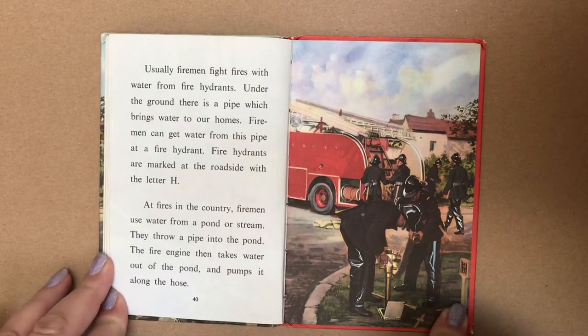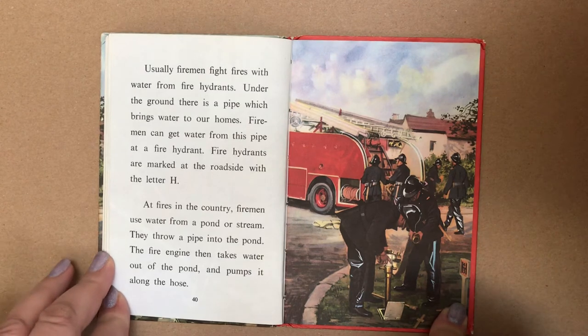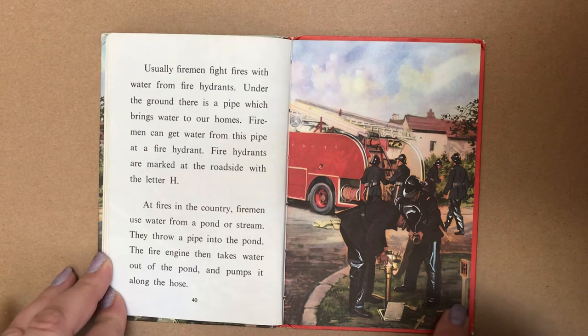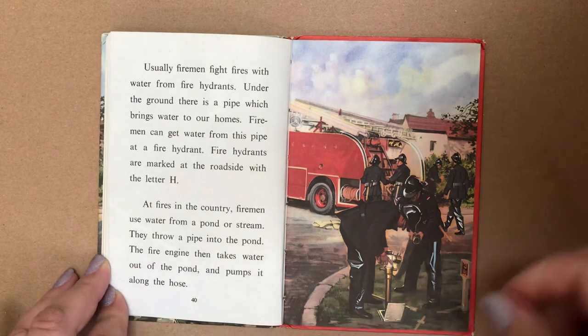Usually, firemen fight fires with water from fire hydrants. Under the ground, there is a pipe which brings water to our homes. Firemen can get water from this pipe at a fire hydrant. Fire hydrants are marked at the roadside with the letter H. At fires in the country, firemen use water from a pond or a stream. They throw a pipe into the pond. The fire engine then takes water out of the pond and pumps it along the hose.